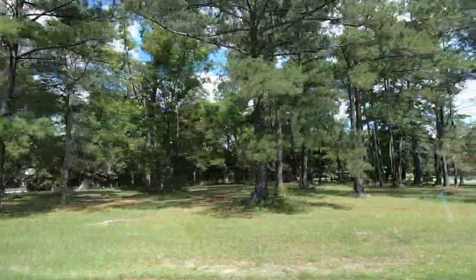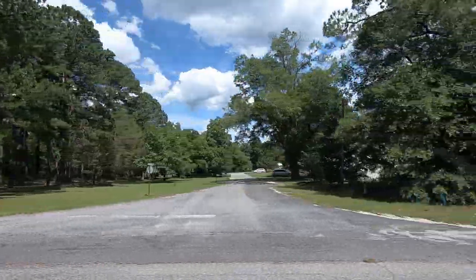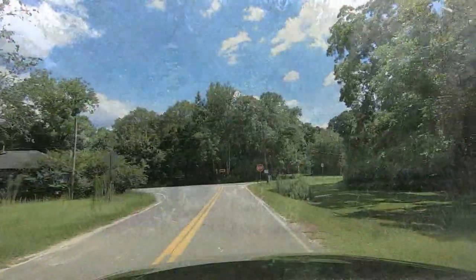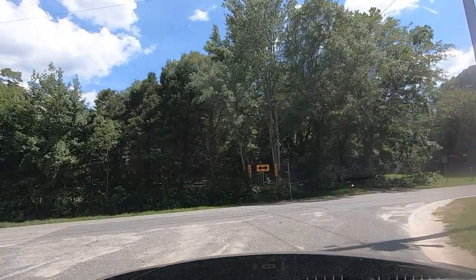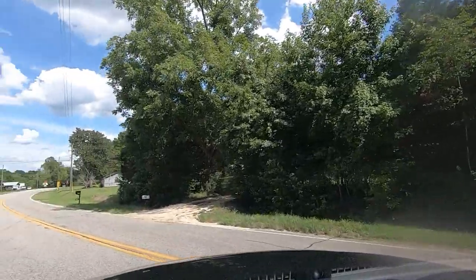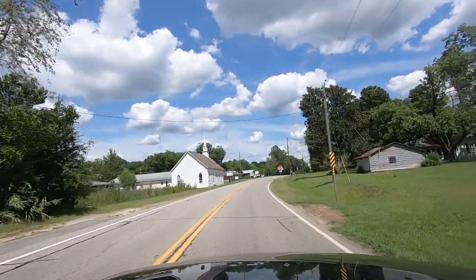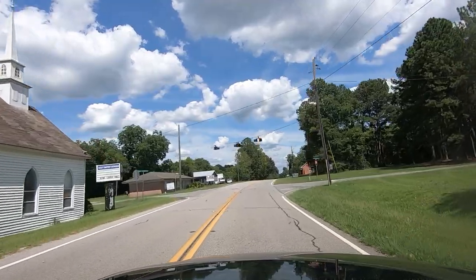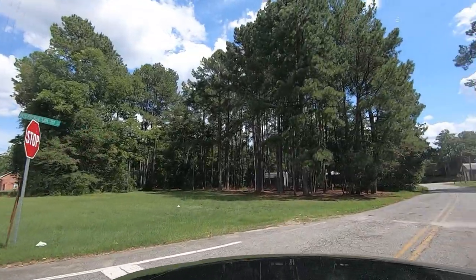You used to vote in this little building up here — that little concrete building is the voting booth. Bay Springs Baptist Church is down that road. That road there will connect you to the road that goes from Adrian to Wrightsville. Used to be a store right there in that vacant lot.